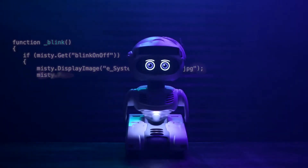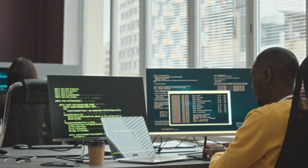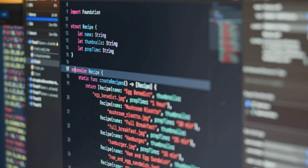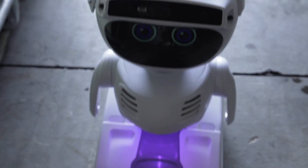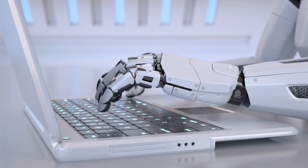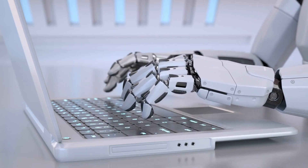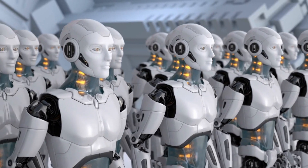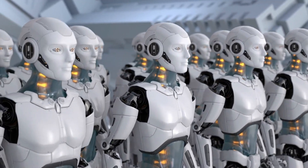Its open-source nature and extensive skillset enable developers to unleash their creativity, whether through building custom applications, exploring new use cases, or integrating Misty 2 into various environments. By offering a robust platform for innovation and exploration, Misty 2 is redefining the landscape of robotics and inspiring the next generation of robotic solutions.